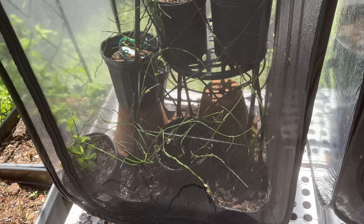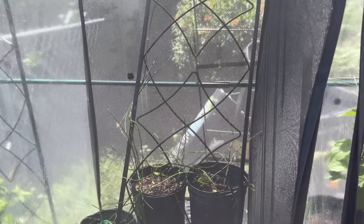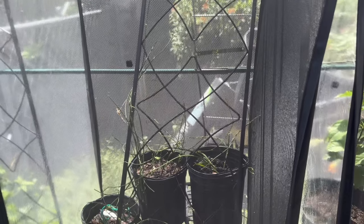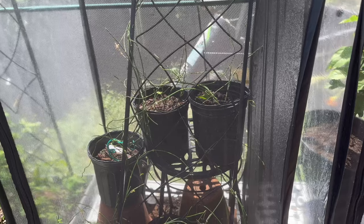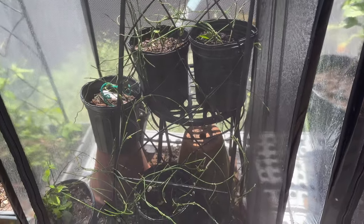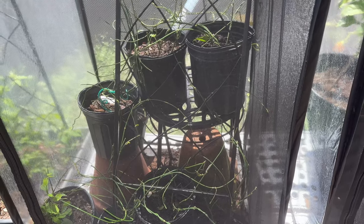Meanwhile, look at my twine vine trellis — all gone. I moved the caterpillars inside because I'm not having that happen again. Also the twine vine kind of needs to grow back, and I'm figuring out what I'm gonna do.